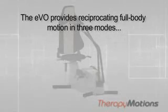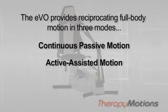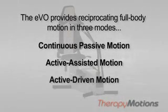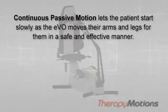The EVO provides reciprocating full-body motion in three modes: continuous passive motion, active assisted motion, and active driven motion. Being able to put a patient on the EVO and have that motion reciprocated for the time period they really need helps give them increased blood flow and flexibility — much more beneficial than only getting limited time for manual therapy. Continuous passive motion lets the patient start slowly as the EVO moves their arms and legs in a safe and effective manner.